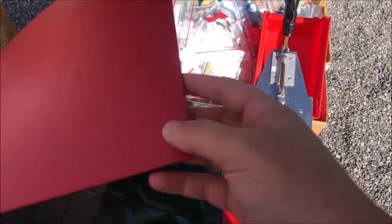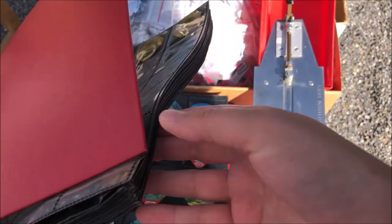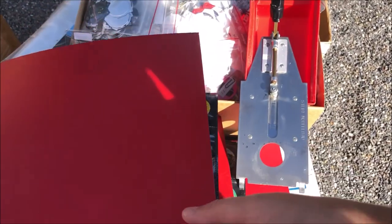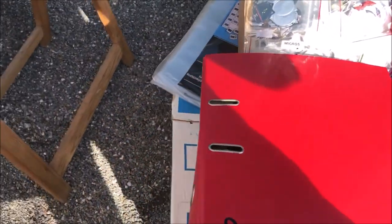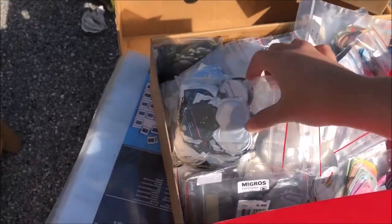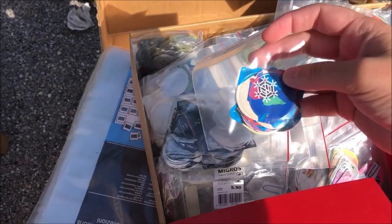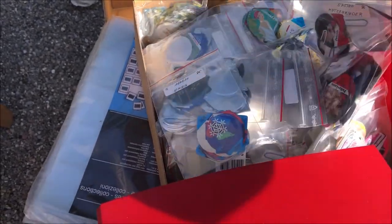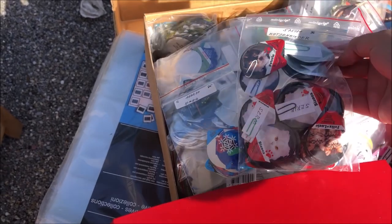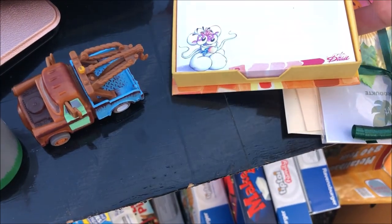Here are some coffee cream lids. There is really a market to collect these coffee lids or the coffee cream lids, but I have no idea how valuable these are. I only wanted to film that, but I know there is a collecting market for these things.